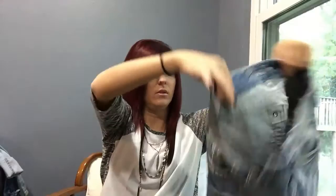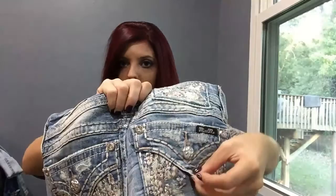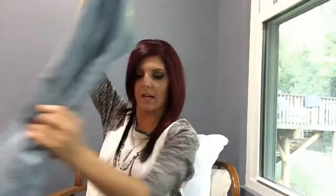Those are skinnies, by the way. Then I have another one which is Miss Me — very light wash, super light wash. The pockets have this sparkly jewel design on them. It's kind of like a faux pocket because it's a normal pocket but it has that little design on it, which is kind of cool.